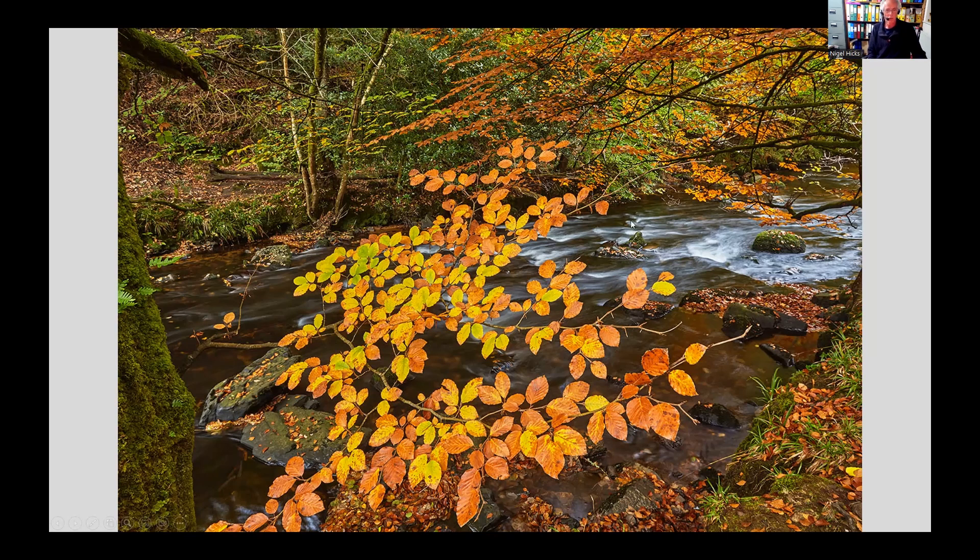This is one of my autumn colour favourites. If anybody comes on my Dartmoor in autumn course, I'll probably take you to this tree — it's one of my favourite spots along this patch of the river on Dartmoor, along the River Teign.